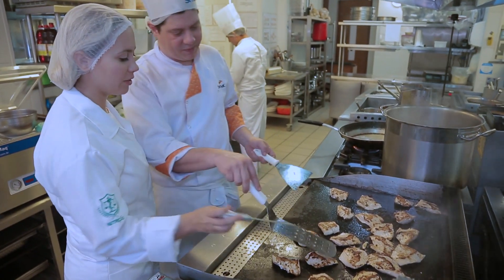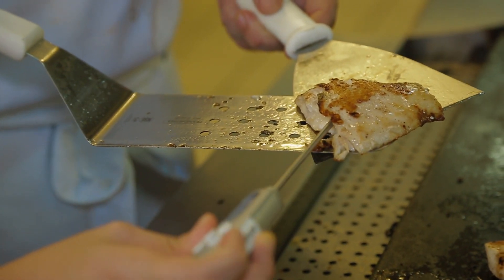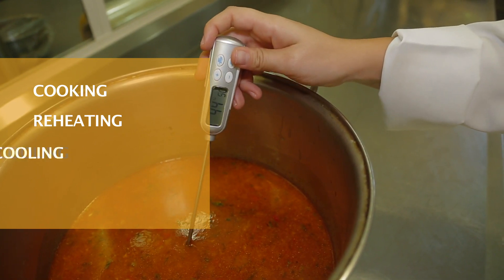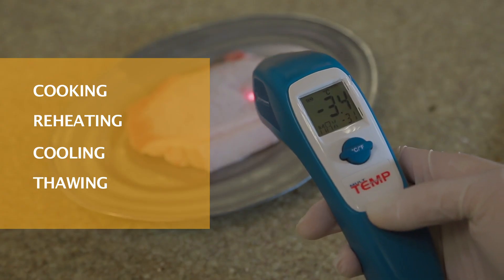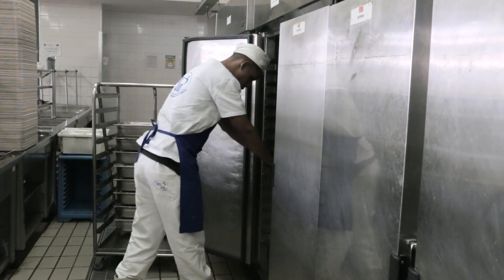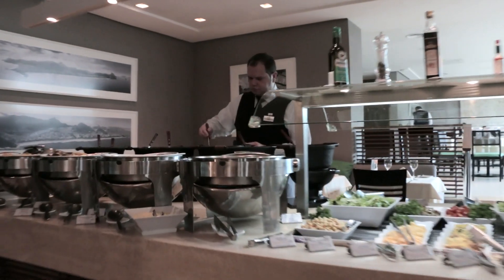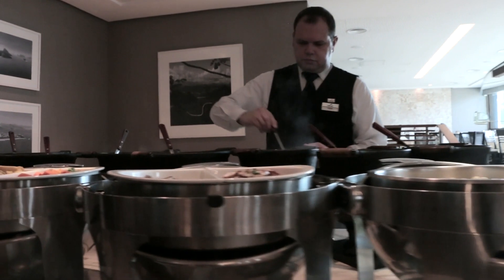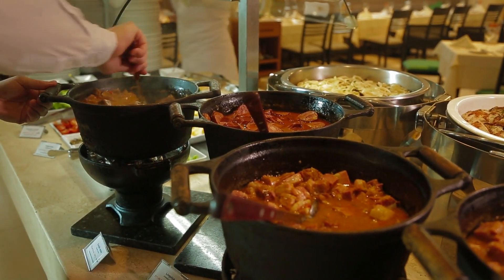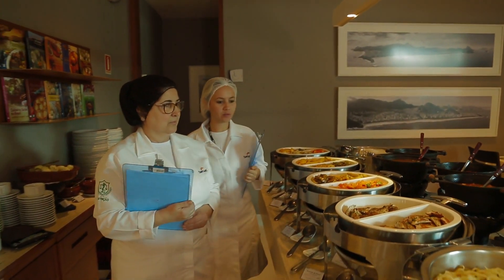The food handler must use a thermometer at different times during preparation of food — for example, when cooking, reheating, cooling, and thawing. It is also important to remember that food temperature should be controlled during storage and transportation. In restaurants, the temperature of hot and cold food served in buffets should also be monitored to ensure that it remains out of the danger zone.